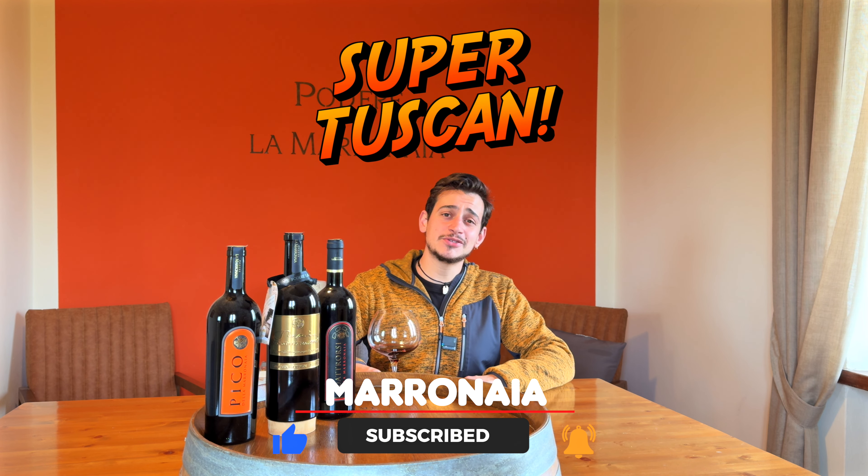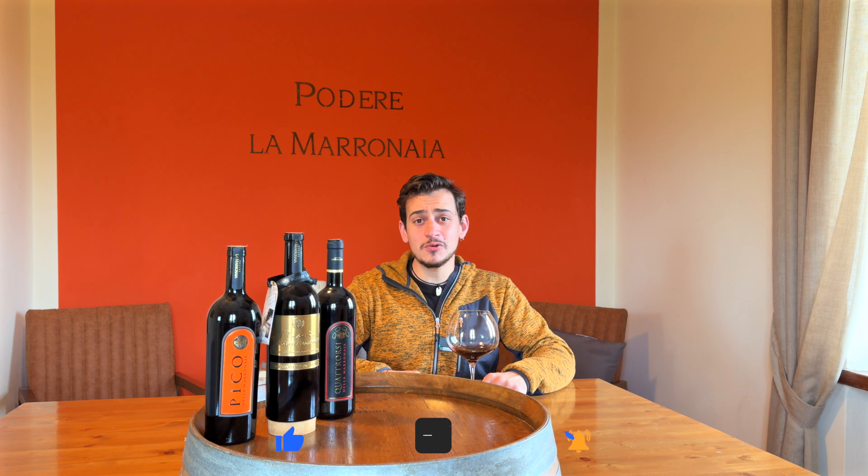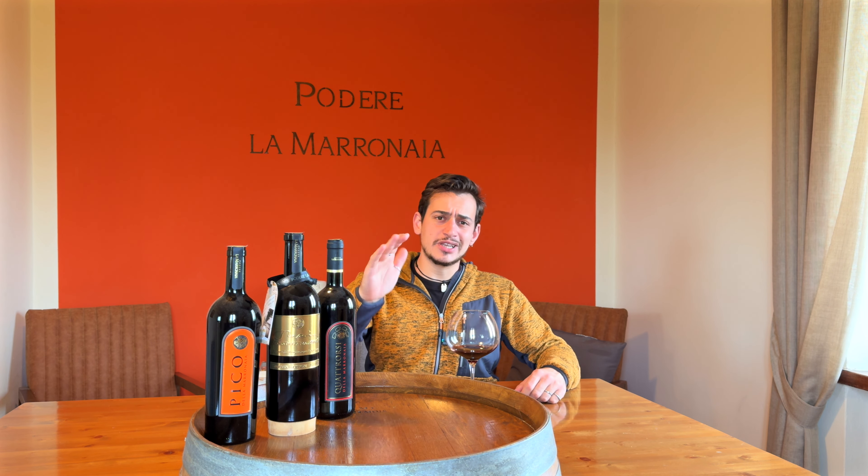Today I would like to talk about the Super Tuscans, because in the wine world we have huge misconceptions about these kinds of wines. So let's see what they are and how we can create them.